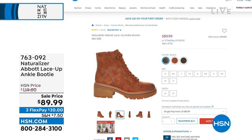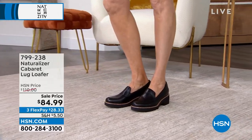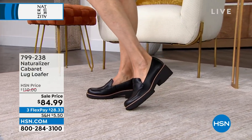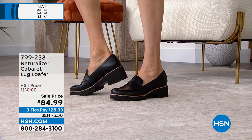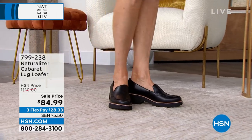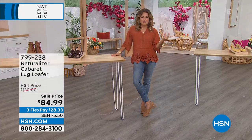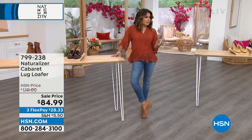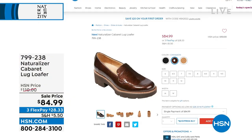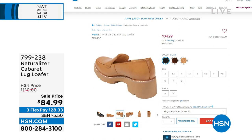The other shoe I'm excited about is brand new — it's called the Cabaret. It's a lug loafer, a loafer style with a lug sole that gives it traction. These are part of Naturalizer's Light Series collection, so super, super lightweight. The heel is about two and a quarter inches, but that is the entire platform. They have a fun sporty, fresh look but that classic loafer silhouette. The stitching is beautiful. They come in black and cinnamon with a patent finish. It's only $84, down from $110.